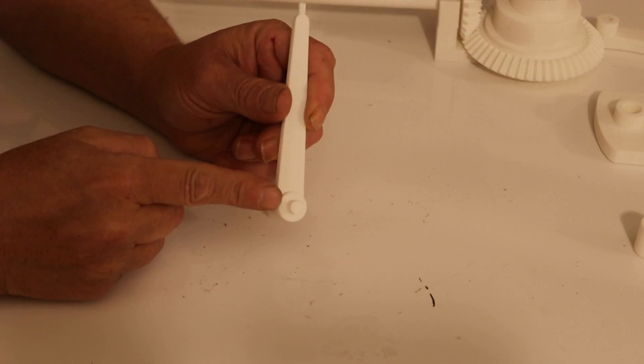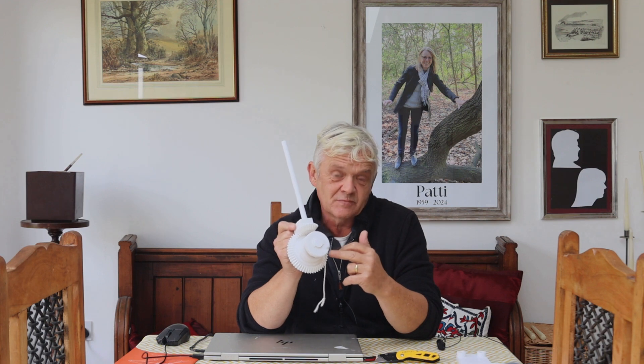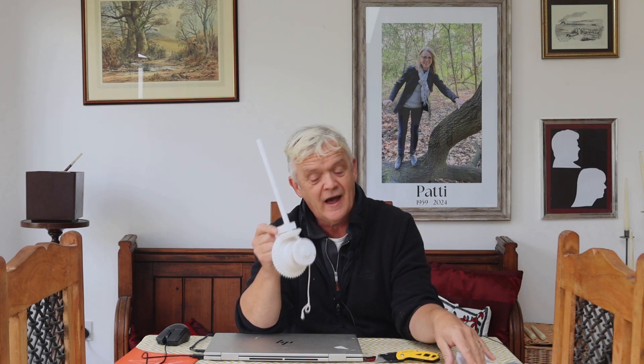Then we take the swing arm and glue that button onto the top. Inside there is a four millimeter hole, and you'll see there's some string fed through and wrapped around — that's the weight it's going to have.